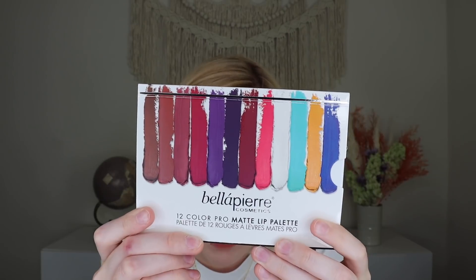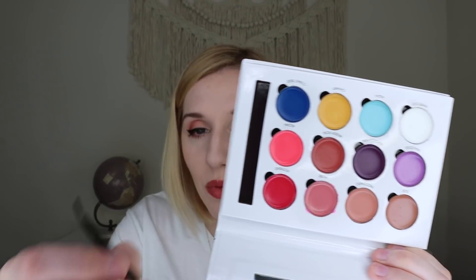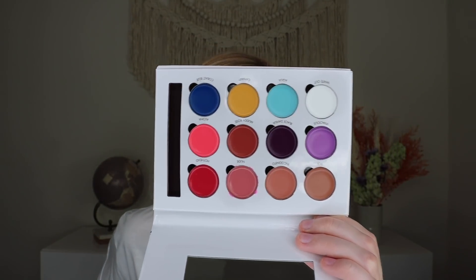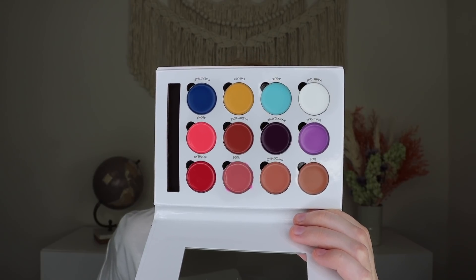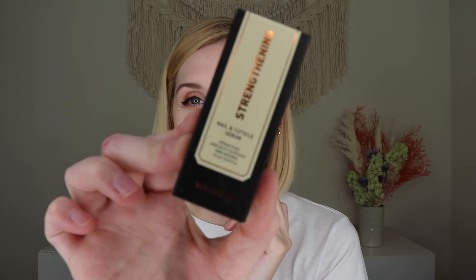Next up, we have a product from Bella Pierre Cosmetics and this is their lip palette. It comes with lots of different shades and a little brush applicator. Bella Pierre's matte pro lip palette features 12 unique matte lipstick shades and a convenient mirrored palette with a dual lip brush. It lasts all day and is paraben-free and non-toxic. The cool thing about this is you could mix these colors to make new colors — like mix blue and yellow to make green. Tons of fun colors to play with!